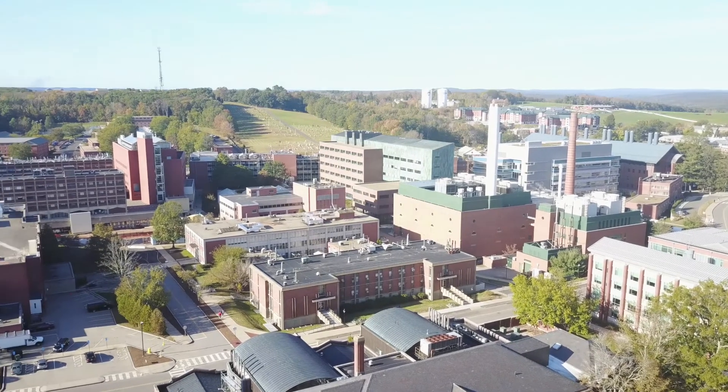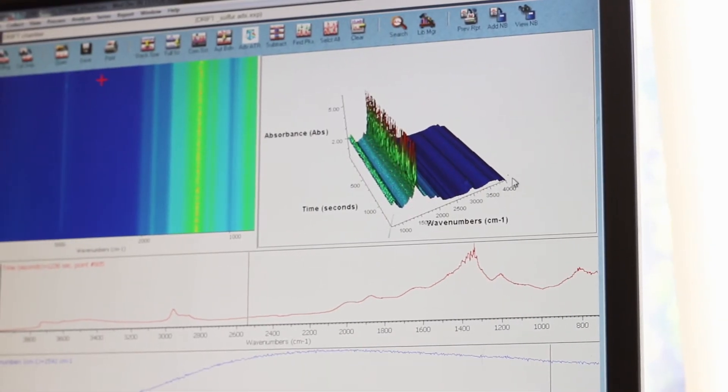We have very good facilities in our lab, but I prefer to do it on UConn supercomputers. It is faster, easier, and more convenient.